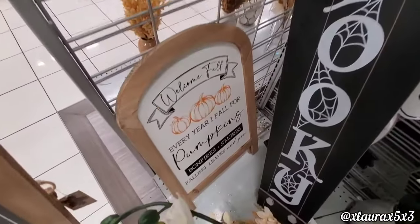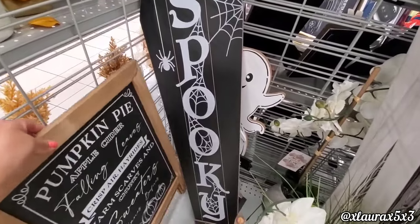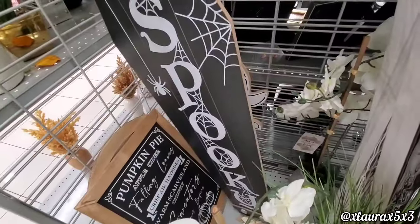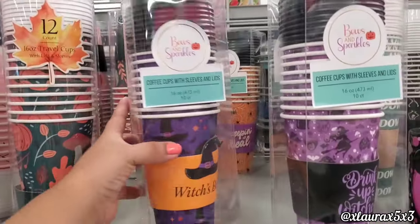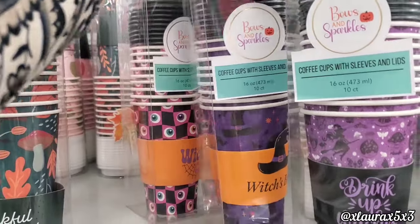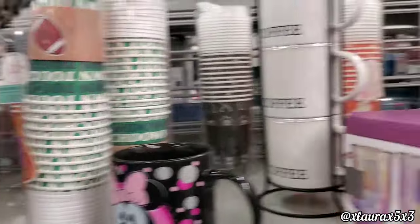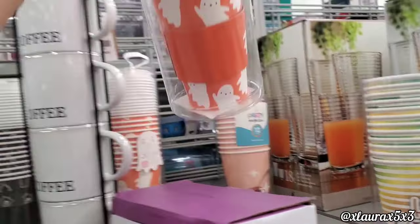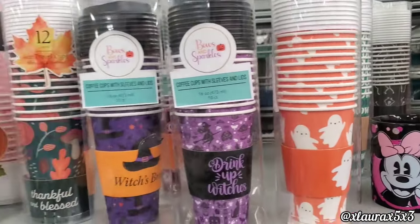Here's another one: 'Welcome Fall, Every Year I Fall for Pumpkins.' This 'Spooky' sign is $12.99. They have some coffee cups for $3.99 — that's such a good price compared to other stores where they're usually $5 at TJ Maxx or Marshalls. The mini mug is $5.99.